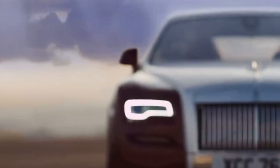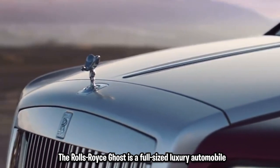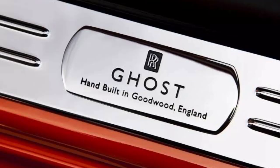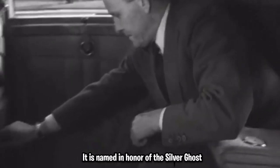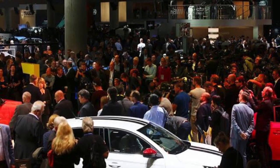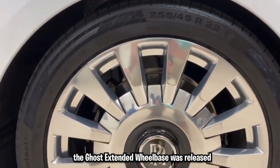The Rolls-Royce Ghost is a full-size luxury automobile produced by Rolls-Royce Motorcars. The Ghost nameplate was introduced in April 2009 during the Shanghai Auto Show. It is named in honor of the Silver Ghost, a car that was originally manufactured in 1906. The 2009 Frankfurt Motor Show was the formal debut of the production model. In 2011, the Ghost extended wheelbase was released.